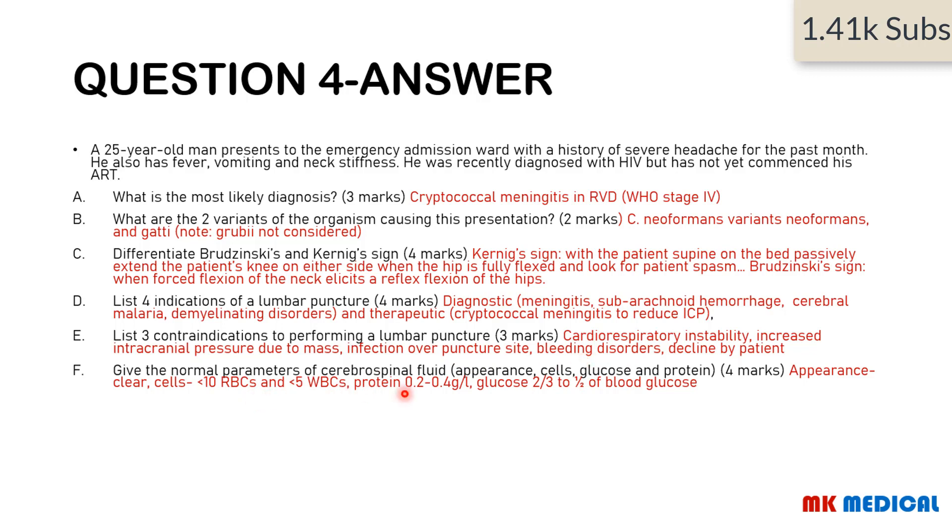The normal CSF parameters: appearance is clear. Cells are less than 10 red blood cells per high power field, and less than 5 white blood cells per high power field. Proteins are 0.2 to 0.4 grams per liter. Glucose is two-thirds to a half of the serum blood glucose.